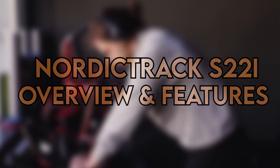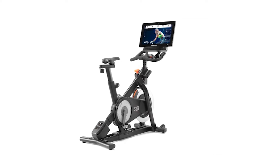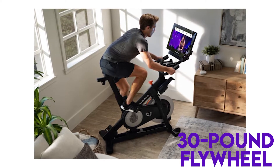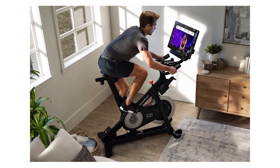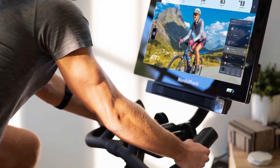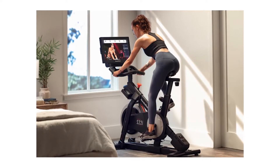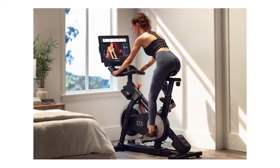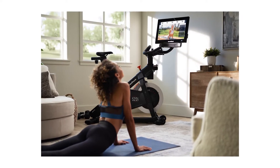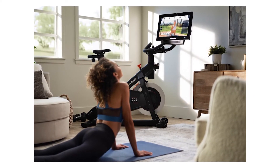The NordicTrack S22i eliminates the need for special cycling shoes with its toe cages. The frames are steel and securely hold the 30-pound flywheel with magnetic resistance, ideal for a silent and steady cycling experience. The handlebars have a coating that makes them sweat-resistant and anti-grip. On either side of the handles are control panels — one adjusts the resistance, while the other controls the incline-decline levels. The bike comes with preloaded programs that automatically adjust to the current program and take you virtually through the workout.